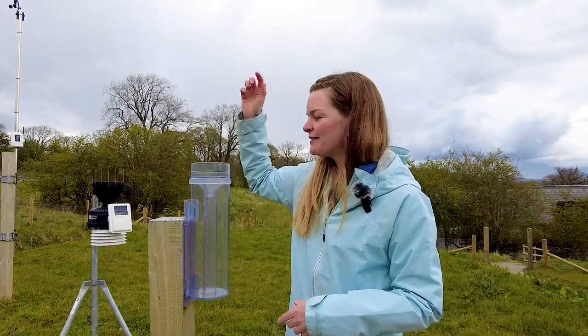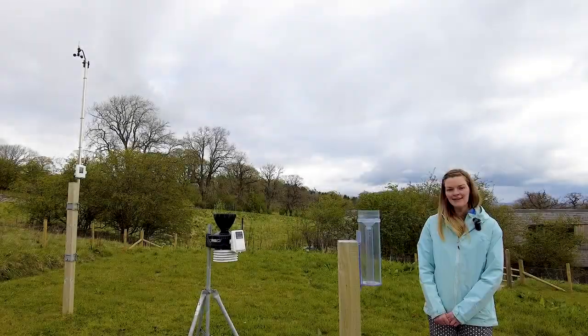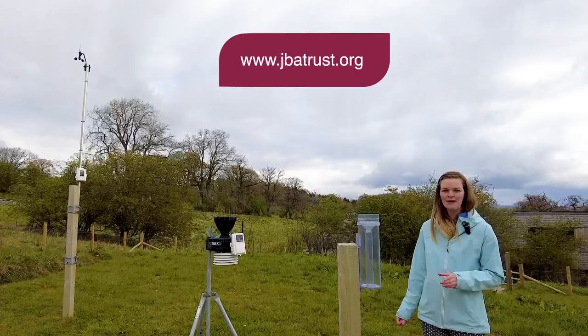It's a nice and simple device — the rain falls into the top there into the little measuring cylinder and we can just read off the amount of rain manually. Thanks for watching the video about our weather station. To find out more and to view the information yourself, head to the website at JBA Trust.